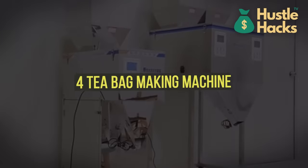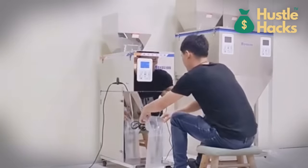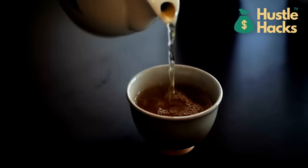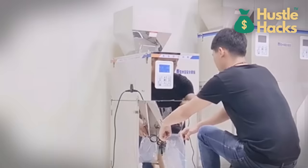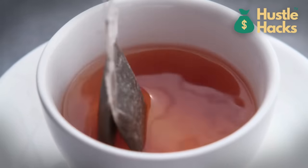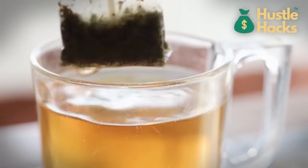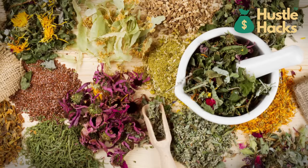Machine number four: tea bag making machine. Moving on to the tea bag making machine, which is available for a cost of $800. If you're a tea enthusiast, you can turn your passion into a business. Create custom tea blends and package them in your unique tea bags. Selling specialty teas can be a lucrative venture, especially as consumers seek unique and high-quality tea experiences. The tea industry offers various niches to explore, from herbal blends to artisanal tea.